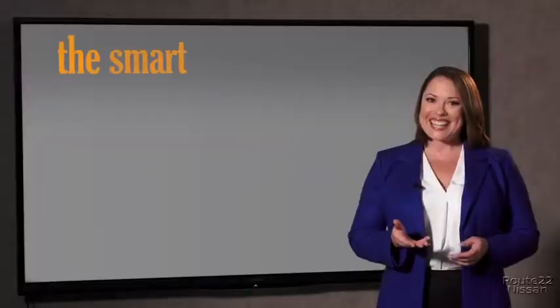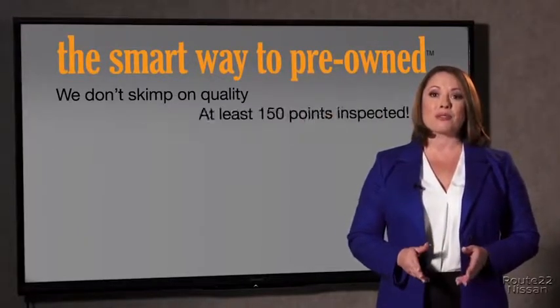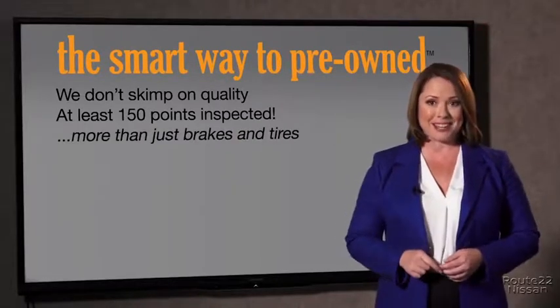I mean, they only check two things. You know, the tires and brakes are just adequate, not even good. What is that about? Why take chances? Your life and those of your loved ones should be more important than that. That's why we don't skimp on quality.